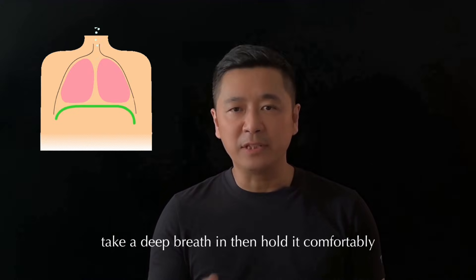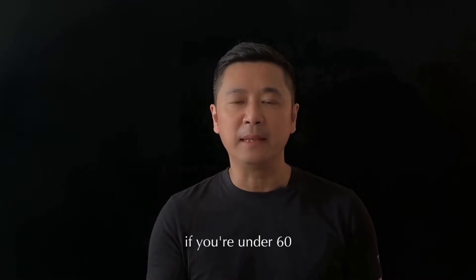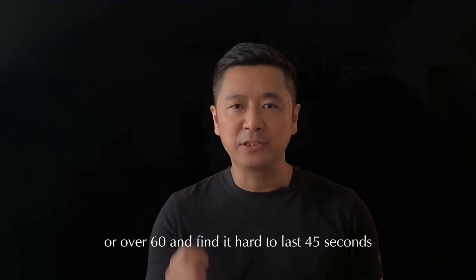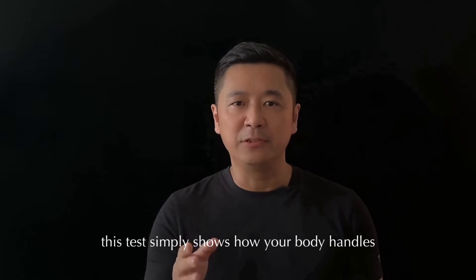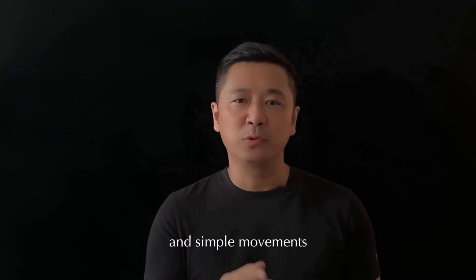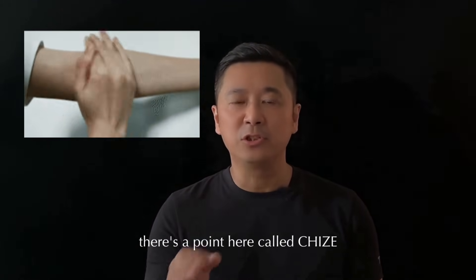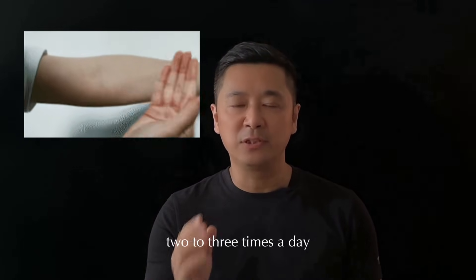Next, how about your lungs? Take a deep breath in, then hold it comfortably — don't push yourself — and see how long you can hold that breath. If you're under 60 and can't hold your breath for about 50 to 60 seconds, or over 60 and find it hard to last 45 seconds, your lung capacity might be lower than average. To support your lungs, TCM values gentle breathing exercises and simple movements, like tapping the inside of your elbows. There's a point called Chi Zhe, or LU5, that TCM believes can help with throat and breathing comfort when gently tapped 100 times, two to three times a day.